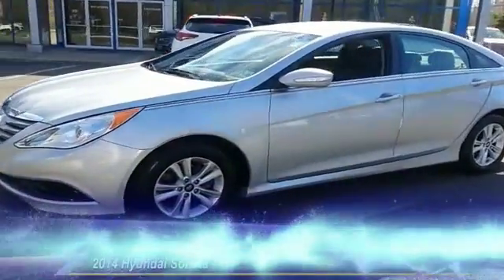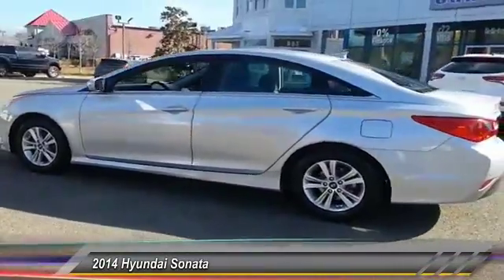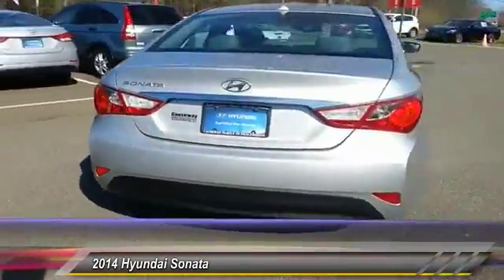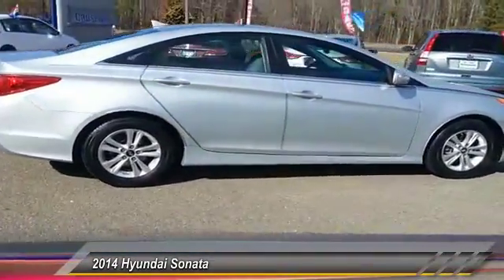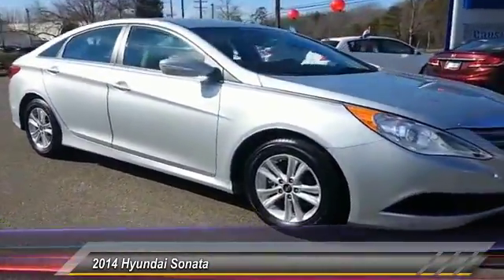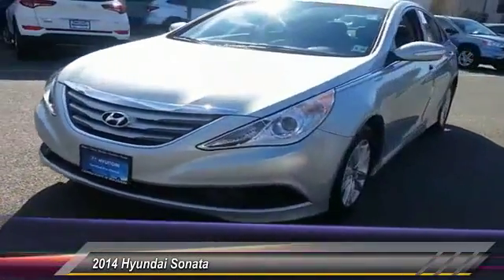The 2014 Sonata. The Sonata has a long list of technologically advanced interior features and options that make driving safer, more convenient, and much more fun. Don't forget the exterior corrosion protection — a 14-step roto-dip system that provides unmatched protection for your Sonata, and is priced below $15,000.